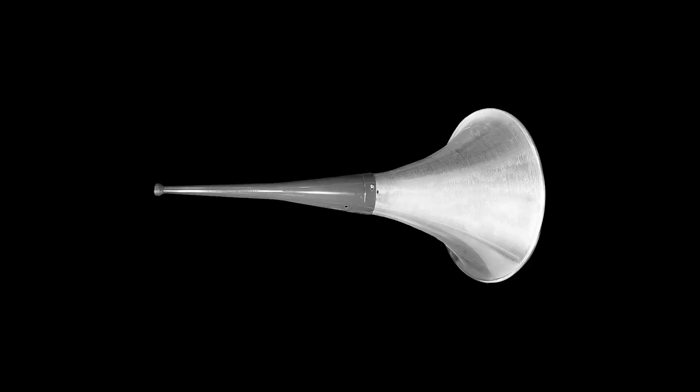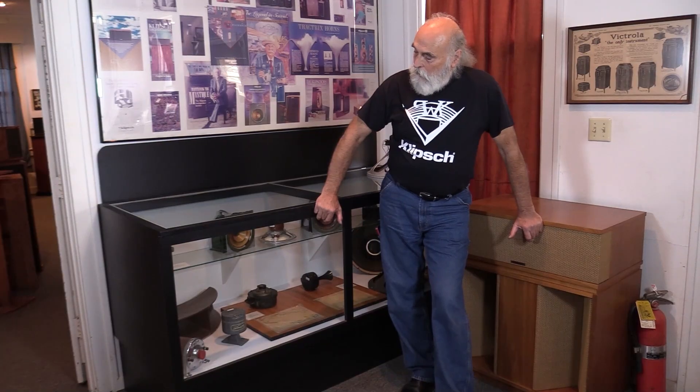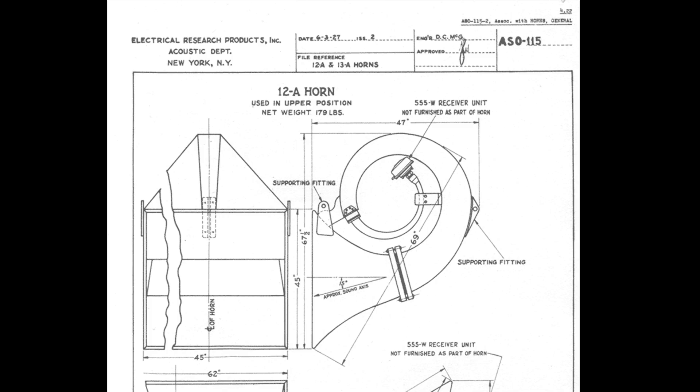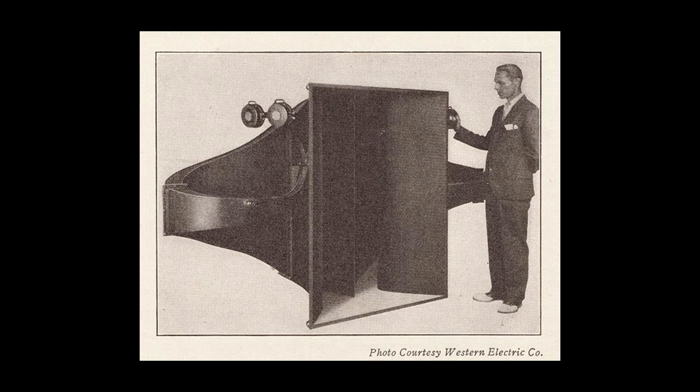Two years after the PA system was made for the President — which would have this driver on a six-foot trumpet-shaped horn on a tripod — sound came to the motion picture industries in '28, '29. And this driver fell in as the basic building block for movie theater sound. That means enough of them were made that if you really want one, eBay turns them for about $5,000 to $10,000.